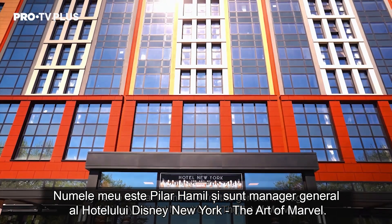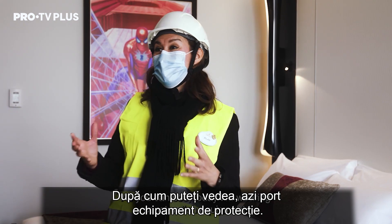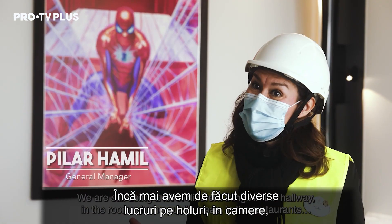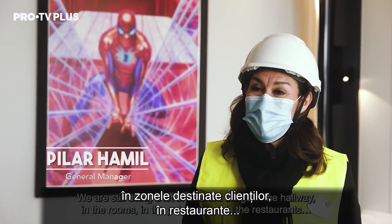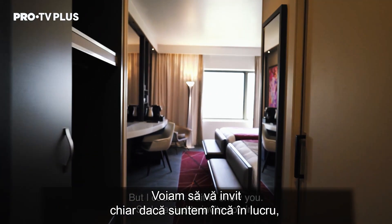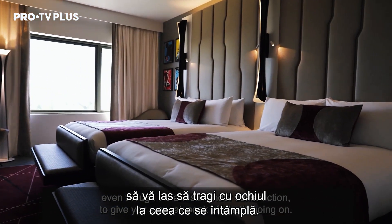My name is Pilar Hamel and I'm the general manager of Disney's Hotel New York, The Art of Marvel. As you can see, today I'm wearing construction equipment. We are still doing a lot of different things in the hallways, in the rooms, in the public areas, in the restaurants. But I couldn't wait to show you, so I wanted to invite you in, even though we're still under construction, to give you a sneak peek of what's going on.